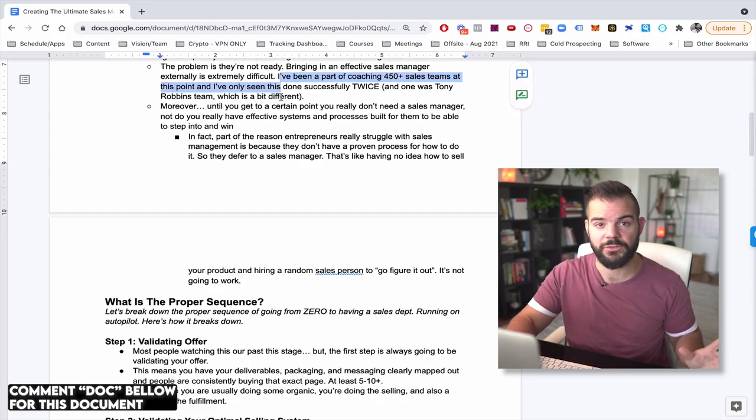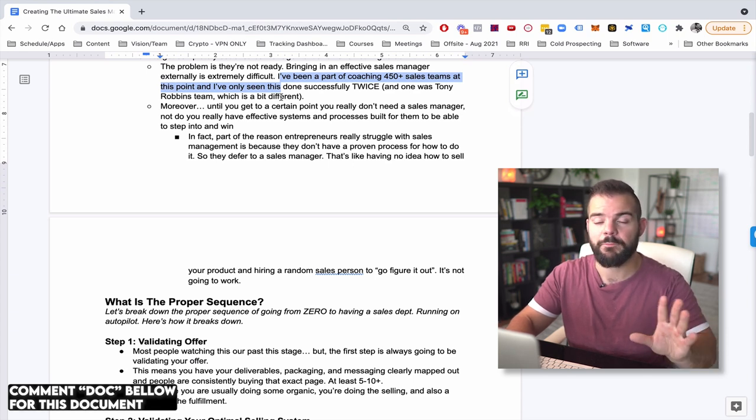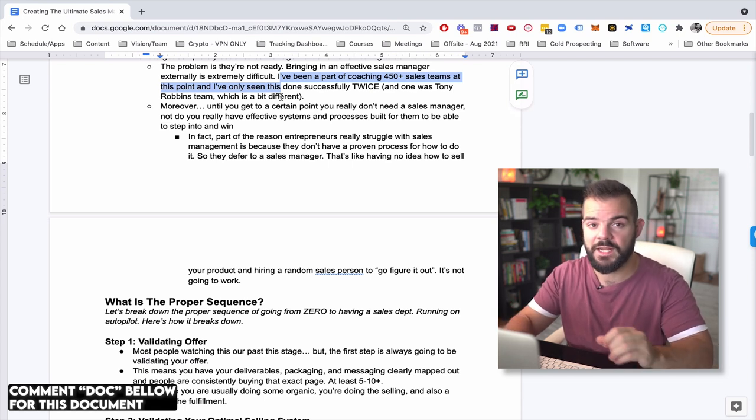The other one brought in an external sales manager — it was a music industry offer and this person had experience in both the music industry and high ticket sales. It was a very rare unicorn situation and he did very well. Aside from those two circumstances, I've seen dozens and dozens of people try to bring on an external sales manager. Statistically, what I have found is it fails.